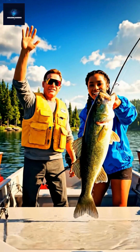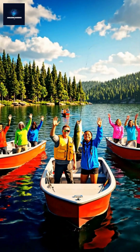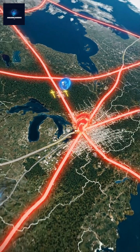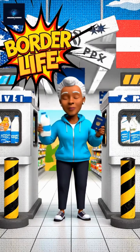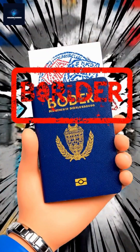Despite its isolation, it's a fishing paradise and a friendly cross-border community. Both towns depend on Canadian roads, phones, and even power lines. Imagine crossing two countries just to buy milk — that's life here.